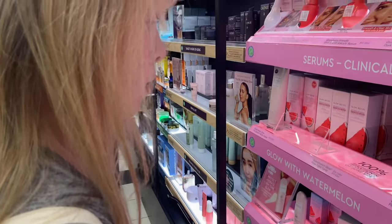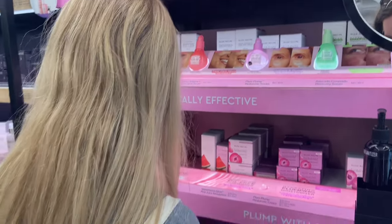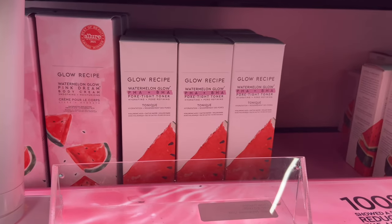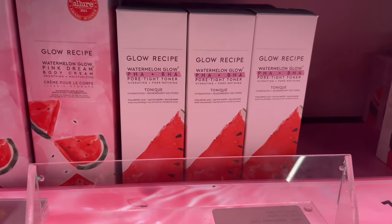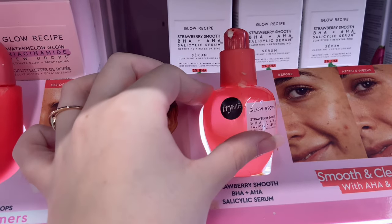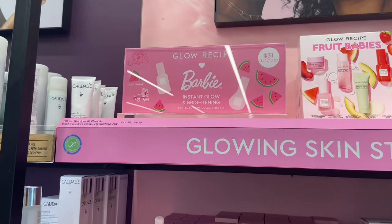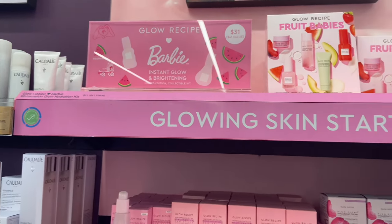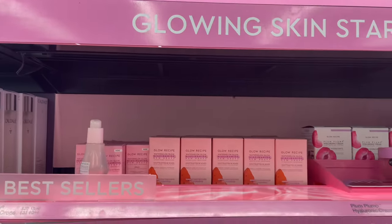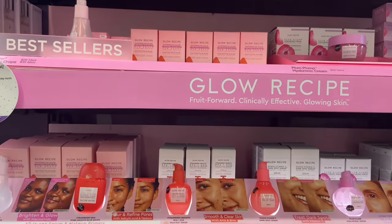My sister is really into Glow Recipe. She got a sample product from them a while back, ran out, and wanted to get a full size — this is the full size product she ended up getting. I've never tried it but she says it works wonders. I really love the packaging on all the Glow Recipe products. They also had a Barbie x Glow Recipe collab, but none of the packaging really had anything Barbie on it. Everything Glow Recipe has is really pink, so I could see Barbie using this skincare.